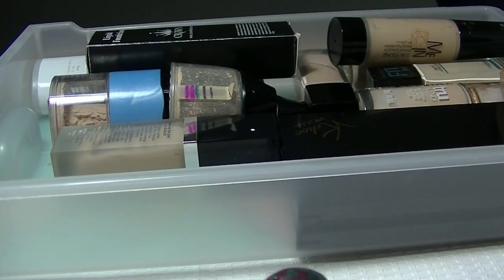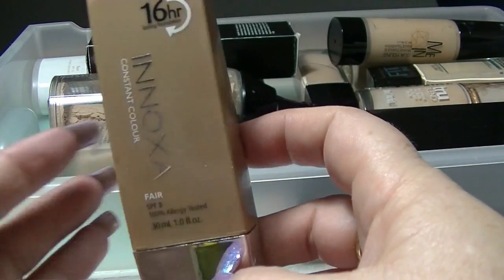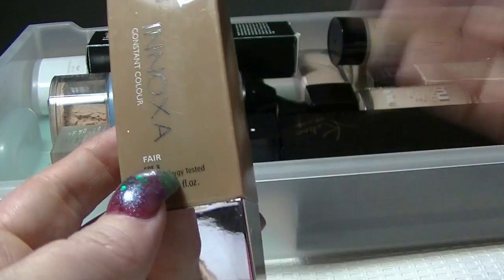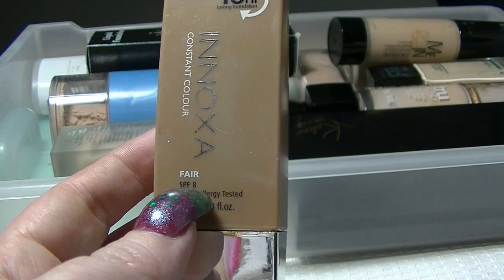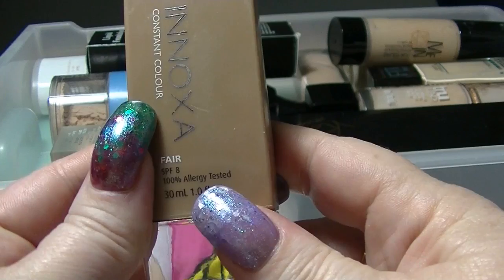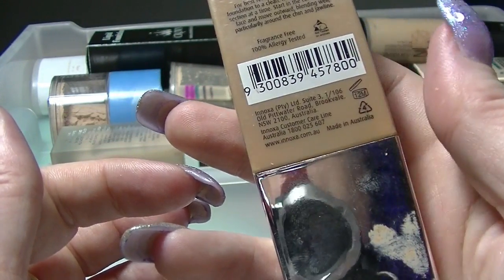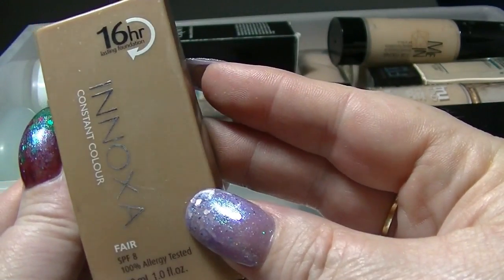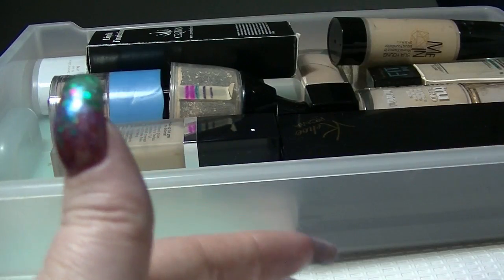I have this one from Anoxi — you can't actually get this one anymore, but it's still fine. I don't rely on the SPF in these kinds of things, which is usually the first thing that goes. As long as it still smells okay and doesn't do anything weird, I don't worry about it — I use other SPFs for sun protection. This one is in OC01 fair and the color apparently is okay from the testing, so it's just another one I need to use.